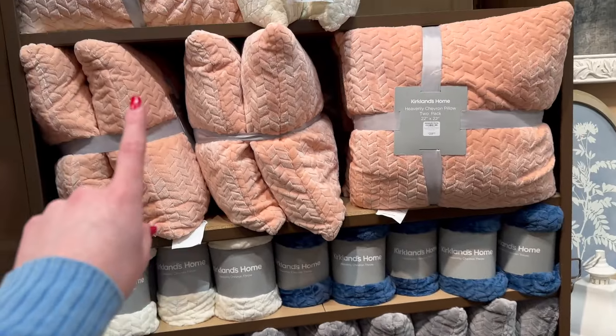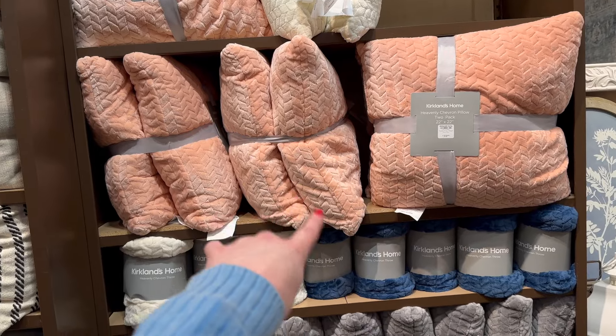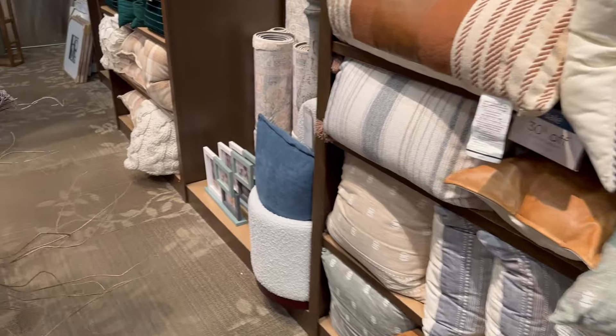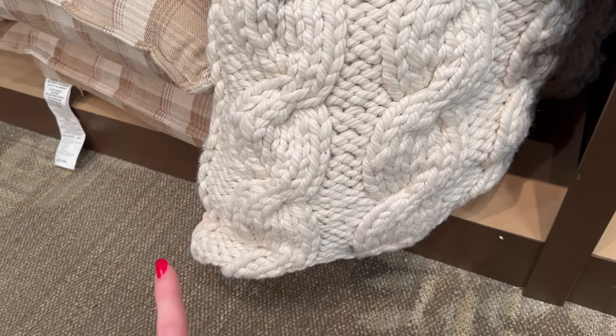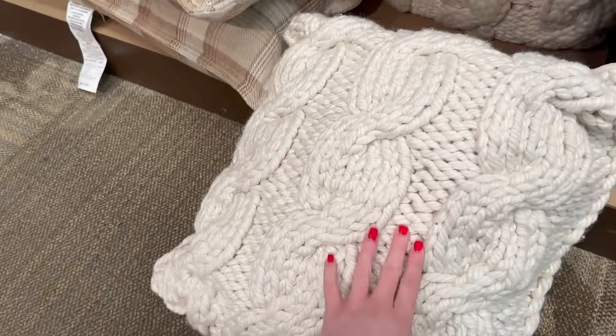They also have pillows that match some of the blankets, including the pinky coral ones. I just noticed this pillow over here — I love it. I kind of remember seeing it last time I was in here for Valentine's Day and saying I loved it but wasn't going to buy it because I already have too many throw pillows.